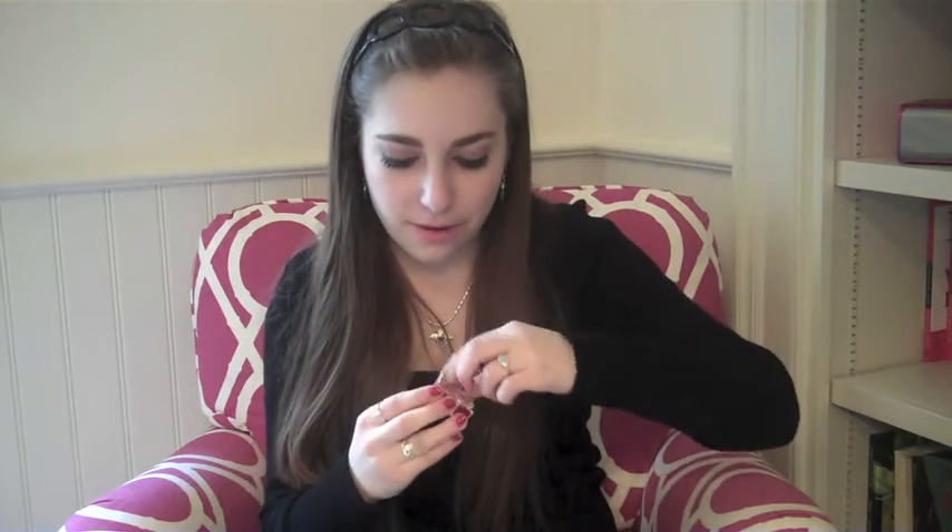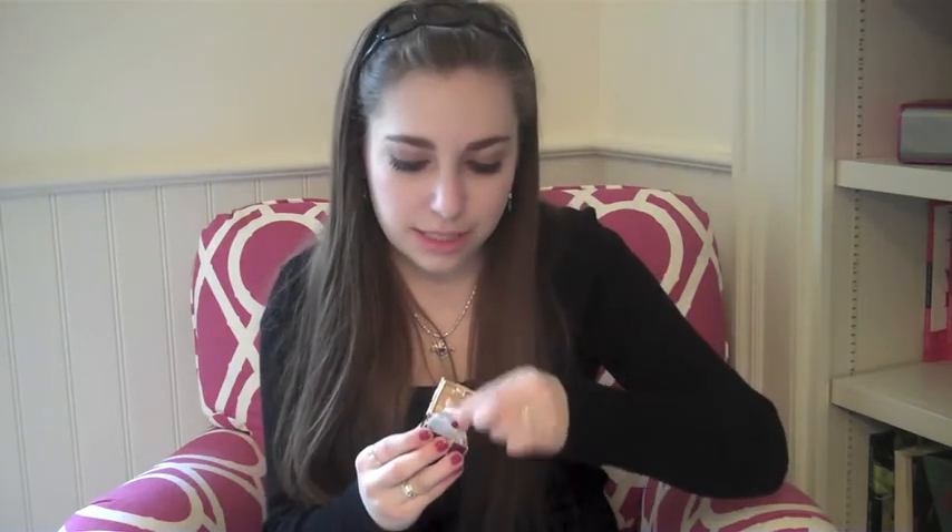Next I wanted to show the jewelry I got. First, I got this TARDIS necklace — my mom is pretty legit. Doctor Who fans, what?! And then I got these little gold diamond studs that my grandmother got me, which are adorable and are actually going to look really good with the studs I have in now — they go really well together.